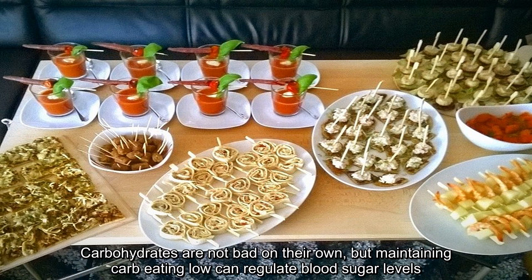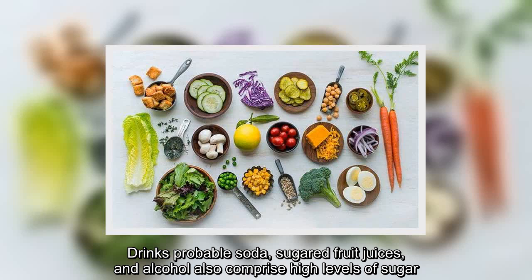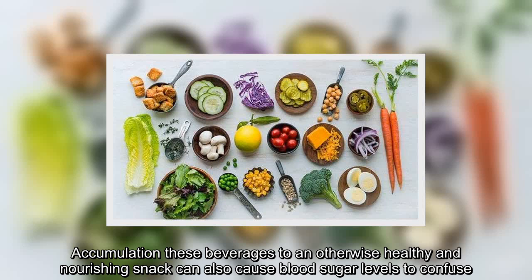Carbohydrates are not bad on their own, but maintaining carb-eating low can regulate blood sugar levels. Drinks like soda, sugared fruit juices, and alcohol also comprise high levels of sugar. Adding these beverages to an otherwise healthy and nourishing snack can also cause blood sugar levels to spike.